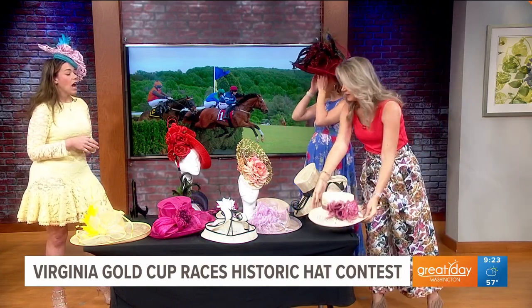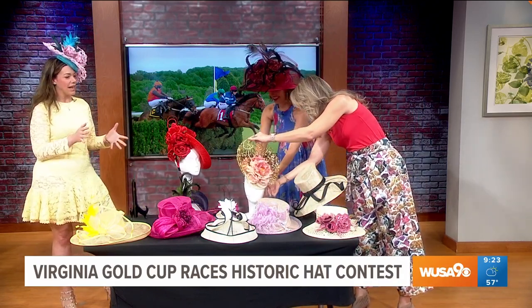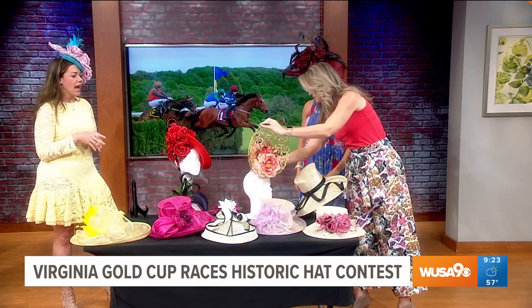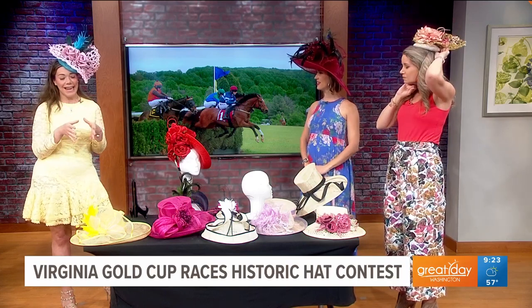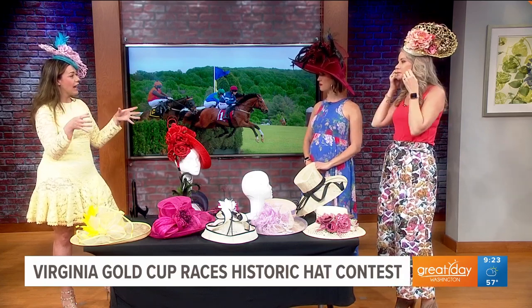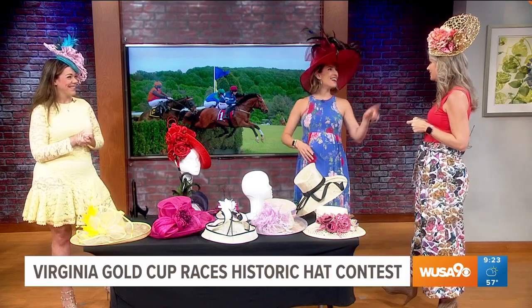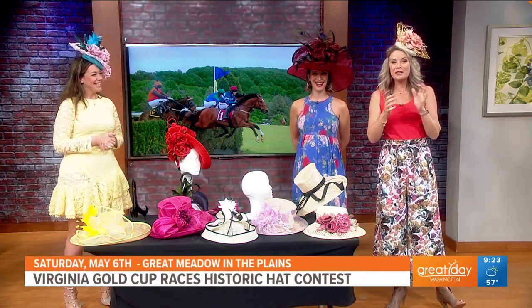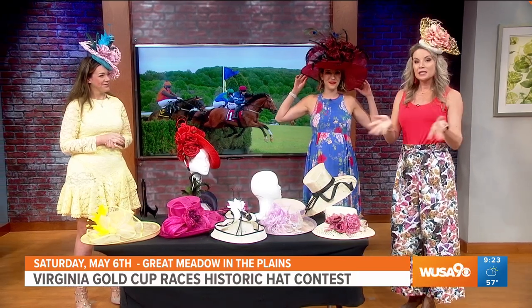How do people enter? It is at the Virginia Gold Cup at Great Meadow in the Plains, right near Route 66. You can enter by being at the races — the gates open at 10 a.m. The hat contest starts at 2:15, outside the winner's circle. You can buy your tickets online. Bring your best hat! You can enjoy the Virginia Gold Cup on Saturday, May 6th at Great Meadow in the Plains, Virginia. For more information, head to VAgoldcup.com.